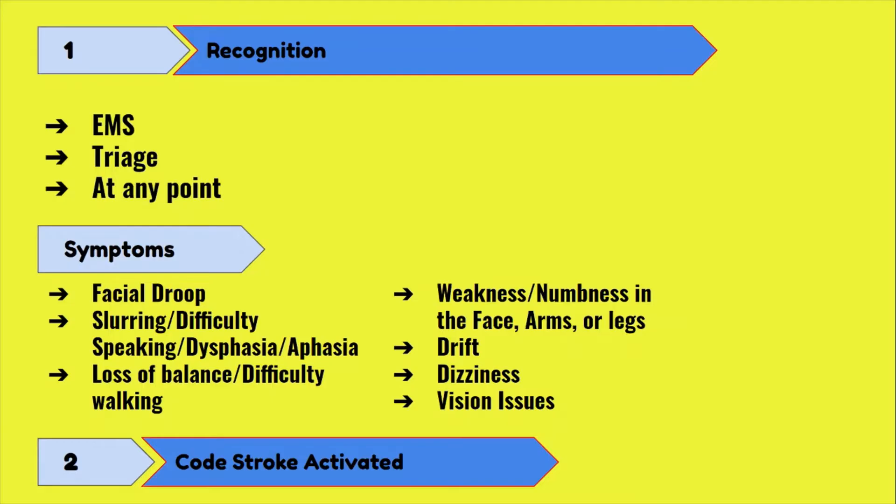A stroke can also be recognized whenever you as an ER nurse are coming into contact with the patient. This includes triage when the patient first arrives in the ER if not through an ambulance, or at any point in their hospital stay. Just know that some facilities want you to get a provider to lay eyes on the patient first so they can do their own assessment and then call a cold stroke, while other facilities want you to call a cold stroke as soon as you believe your patient is experiencing a stroke. Make sure you know what your facility does.